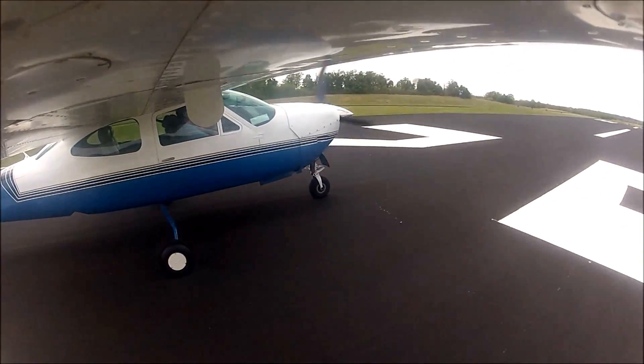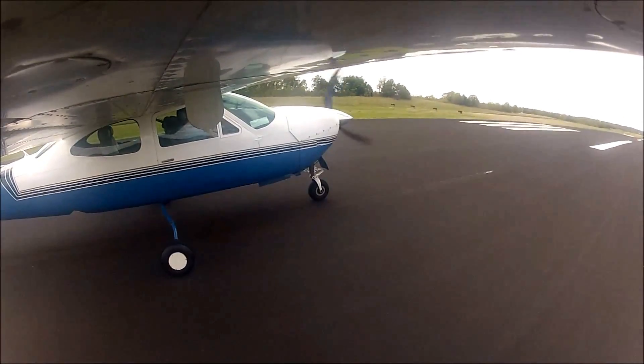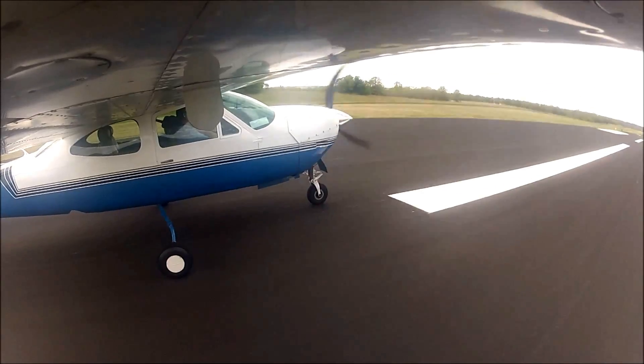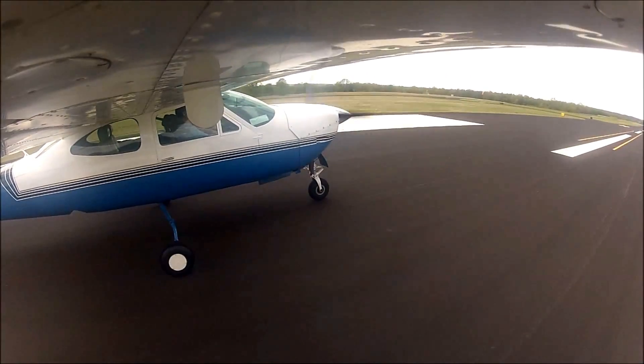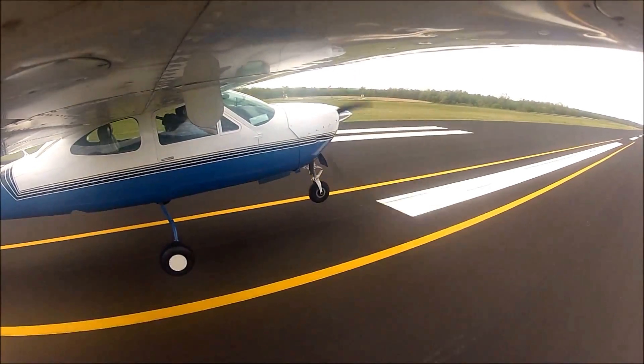Today we're going to be departing runway 35 at an uncontrolled field. We're going to climb up through pattern altitude, depart the area in the downwind, and keep climbing up to 2,000 feet and call Tulsa Approach. I hope you guys enjoy this — it's going to be a quick video on what I think is the correct way to do a crosswind landing.